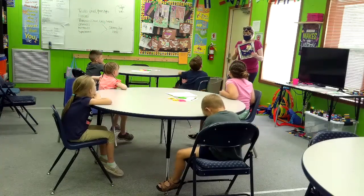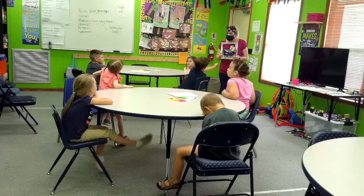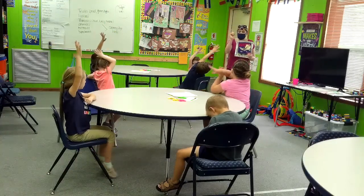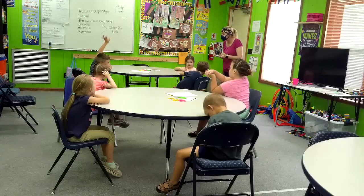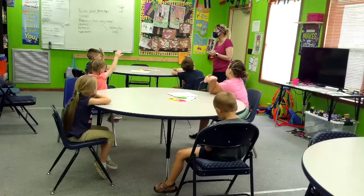The illustrator! What does the author do? Write the words! Raise your hand — what does the author do? Christa, write the words! What does the illustrator do? The illustrator does the pictures!